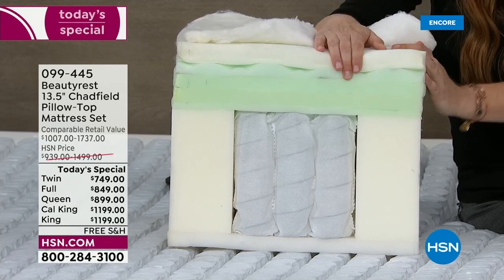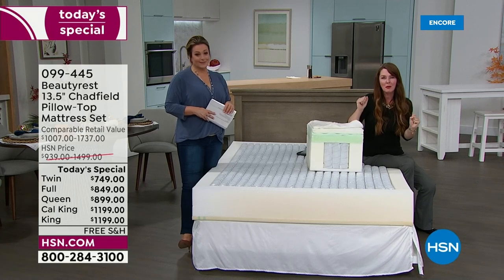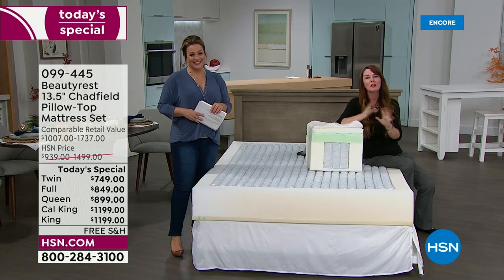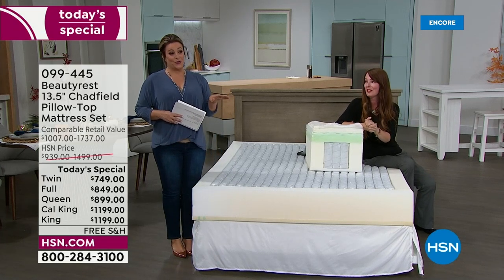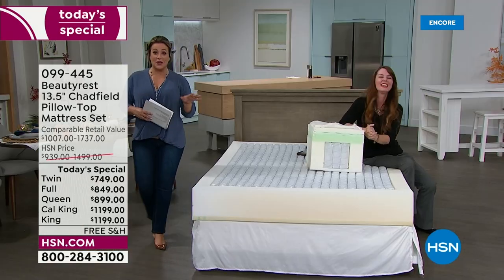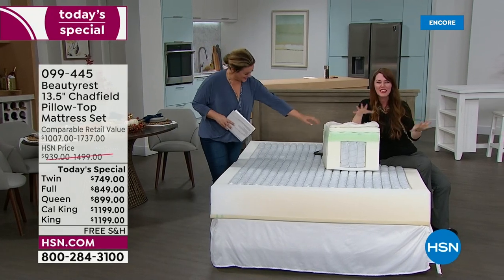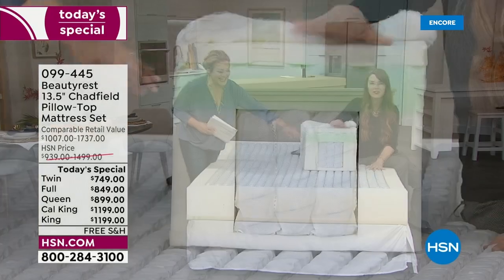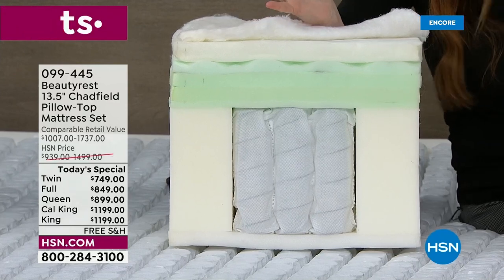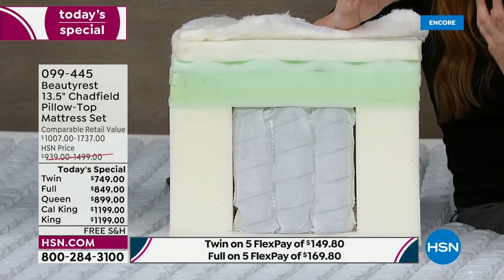Temperature management is critical. If you're always flipping your pillow looking for the cool side — that's the mattress mambo. Beautyrest's air cool foam checks that box, keeping you in the same spot for a more restful, deep sleep.